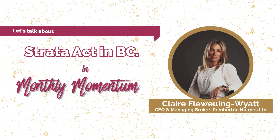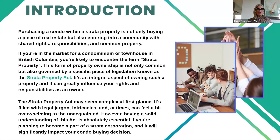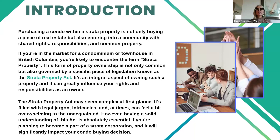This is a topic that we deal with a lot, and what I've been noticing in the last couple of years is that we've been taking on stratas that people have purchased where they really have no idea what they've bought. Purchasing a strata is not just buying a piece of real estate — you're also buying into a community. These people are not only your neighbors, but they're also going to be making decisions about what you've purchased.